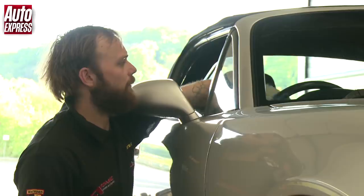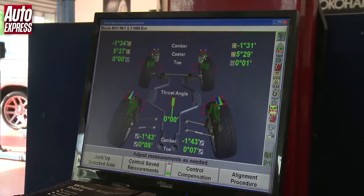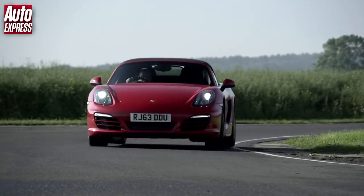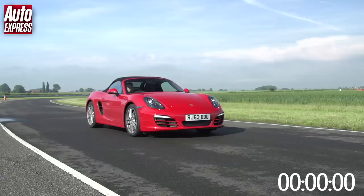And good job too, because it appears I've been driving around for several years with the wheels all over the place. Before we get into the lap times, let's first compare the straight line performance of both cars, starting with the Boxster.